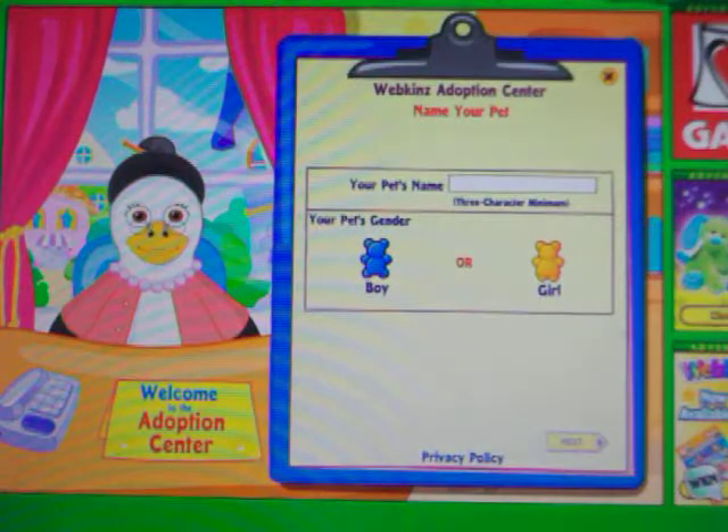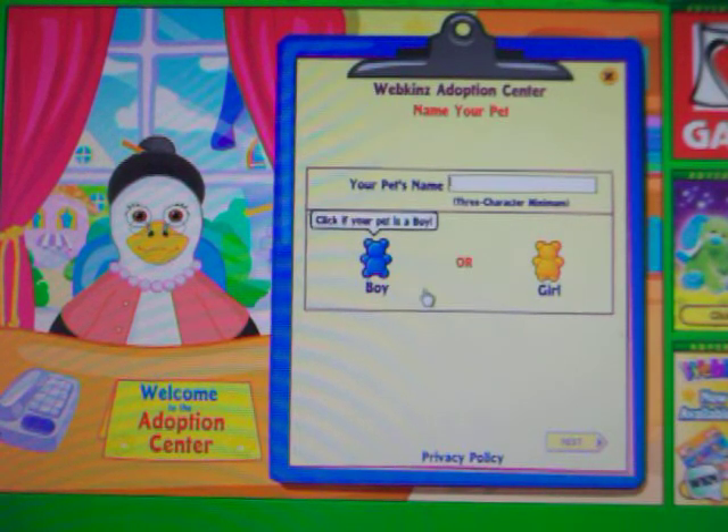Hey, it's Cat, and I'm about to adopt the Webkinz cow. Dad gave it to me, and it's really cool, because I'm really glad that he did. It's so nice, because it's such a cute pet.